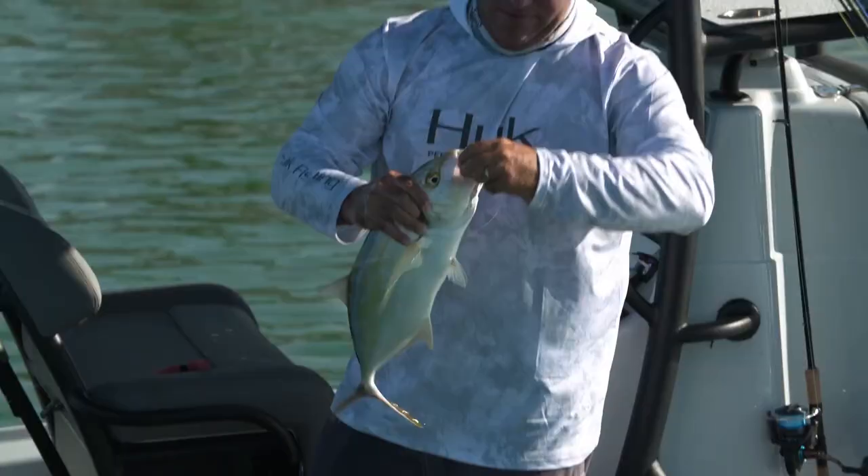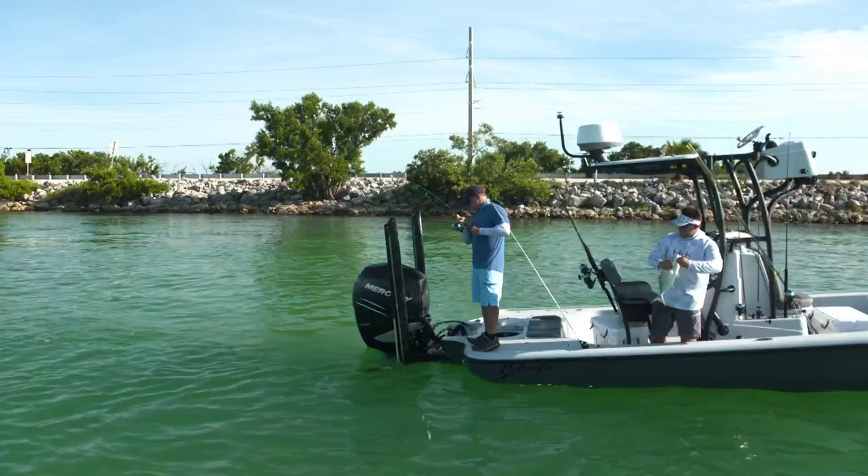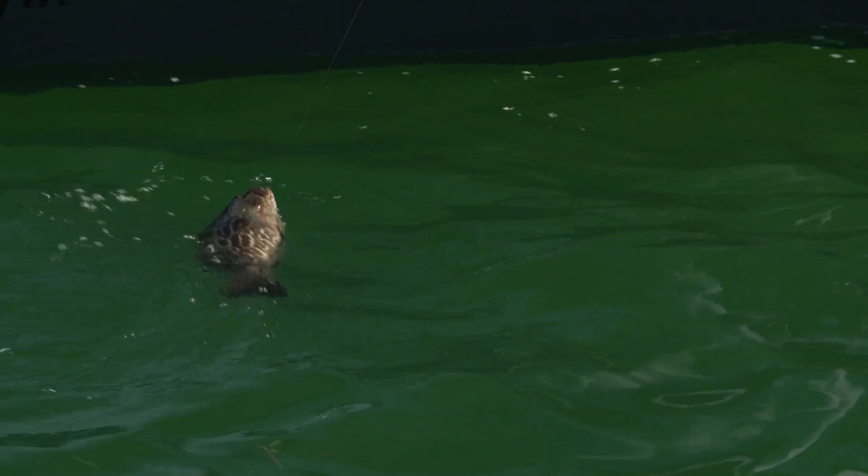All right, I got something different. Check this out — you want something else that tastes good? Grouper. How about that? Black grouper. Look at that. He's a little too small to keep, but nice — a little too small, but boy he's tasty.